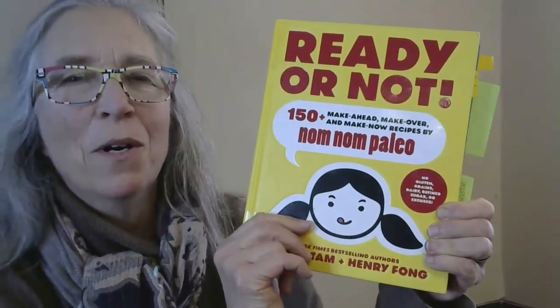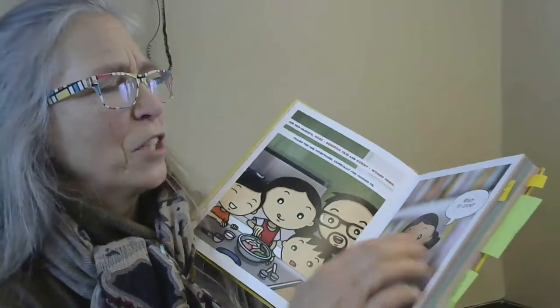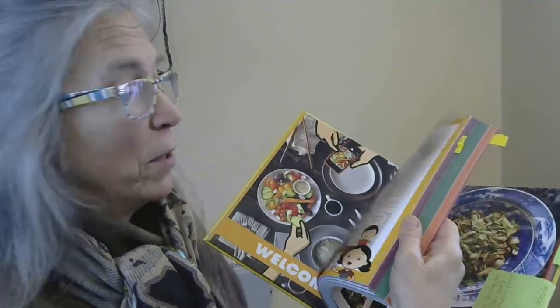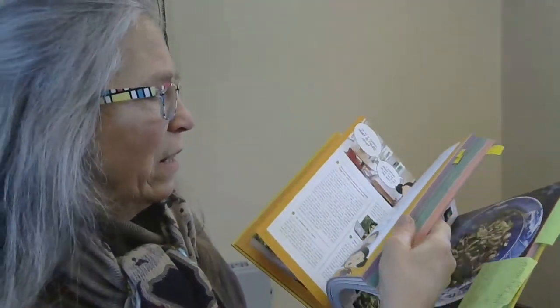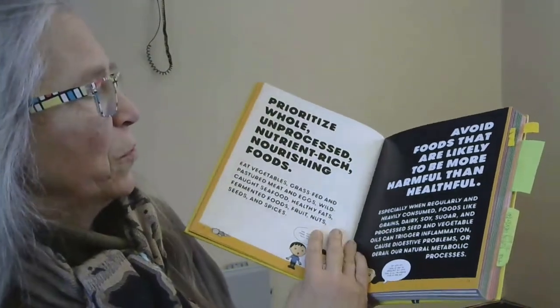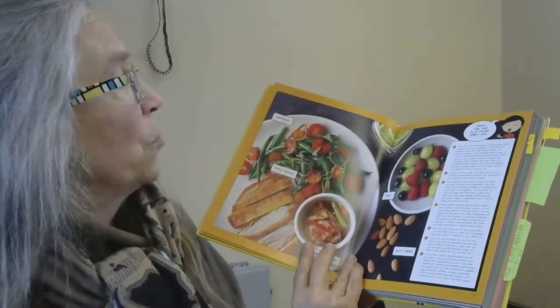I will now show you the book I chose in the series by Michelle Tam and Henry Fong — "Ready or Not: 150 Make Ahead, Make Over, and Make Now Recipes by Nom Nom Paleo." I love this series of books, and especially if you have kids, they're so colorfully arranged. They start off by briefly and graphically explaining what paleo is — sort of ancestral eating — and prioritize whole, unprocessed, nutrient-rich, nourishing foods instead of the junk food that we tend to snack on sometimes all too often.